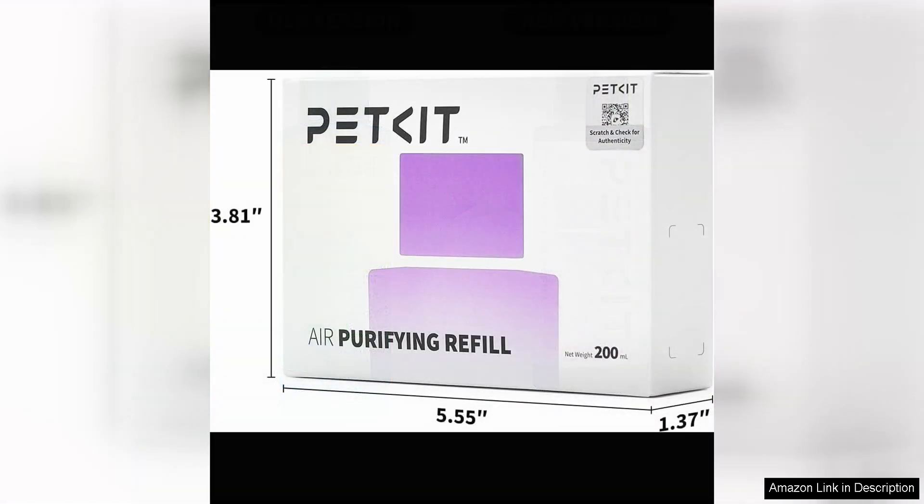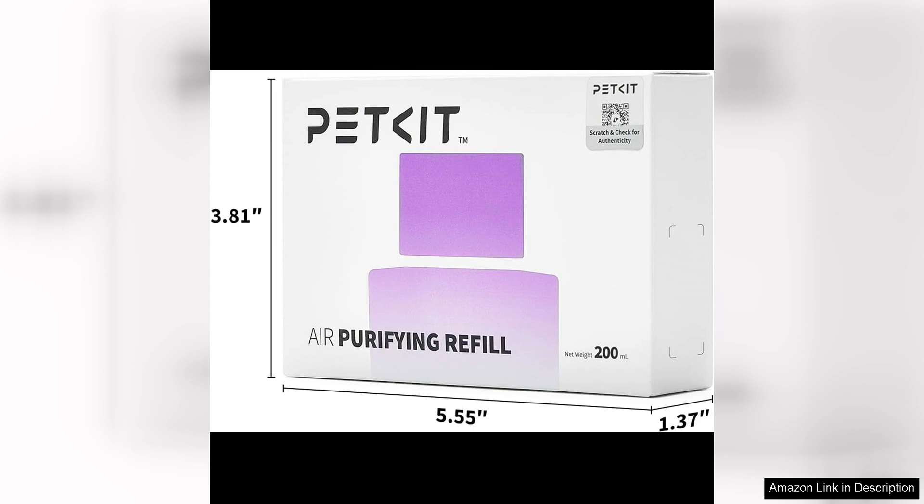Overall, the PetKit Air Purifying Refills for Purax Puramax Self-Cleaning Cat Litter Box are a must-have accessory for cat owners looking to maintain a fresh and healthy home environment. With their powerful odor elimination and air purification capabilities, these refills provide the perfect solution for controlling litter box odors and improving indoor air quality. Say goodbye to unpleasant smells and hello to a cleaner, more inviting home with the PetKit Air Purifying Refills.